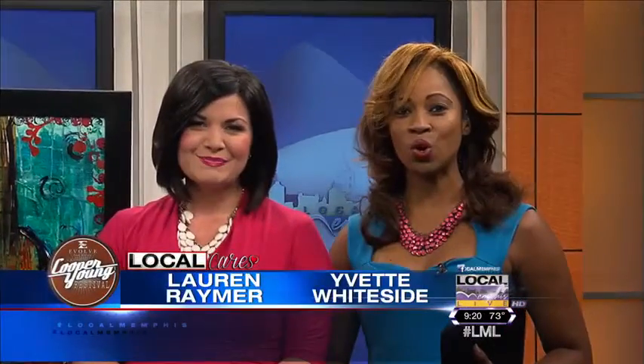Welcome back to Local Memphis Live! Local Cares is a proud exclusive television sponsor of this year's Evolve Bank and Trust Cooper Young Festival. All week we are featuring a number of the participating vendors, including our next guest, Christy Bauer.